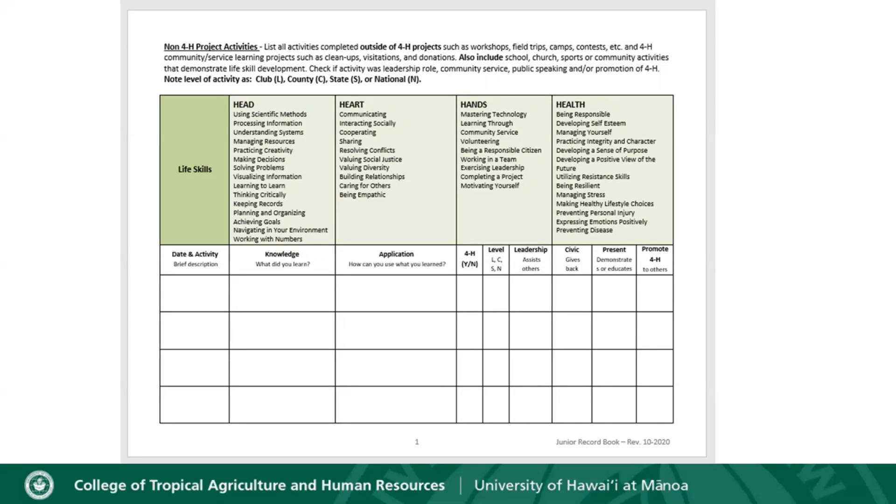The first page following the cover is the Non 4-H Project Activities page. Here you're going to list all of the activities that you complete outside of the 4-H project, such as attending workshops, field trips, camps, contests, and you can add your 4-H community service projects. On this page you're going to check off if an activity involved a leadership role, community service, public speaking, or promoting 4-H.